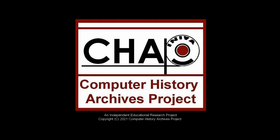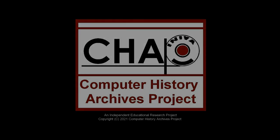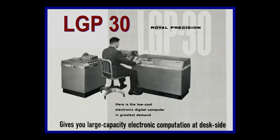The following is presented by the Computer History Archives Project. The LGP-30 Computer.